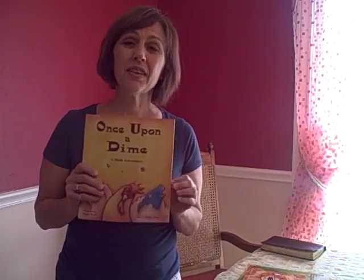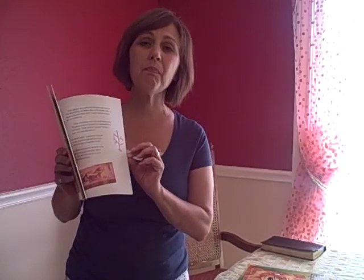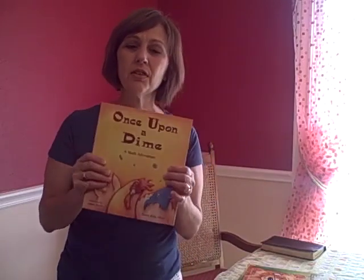Once Upon a Dime is a good story, but it also talks about money — dimes and nickels and those types of things. So this is a great way to introduce your children to money.